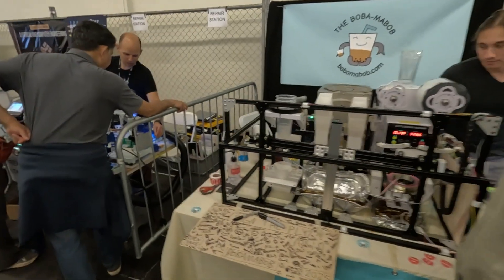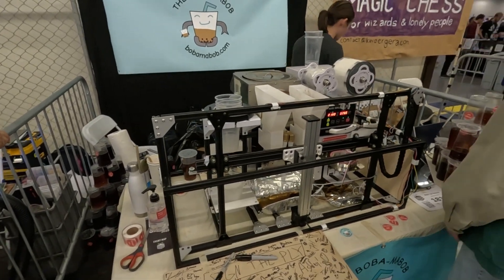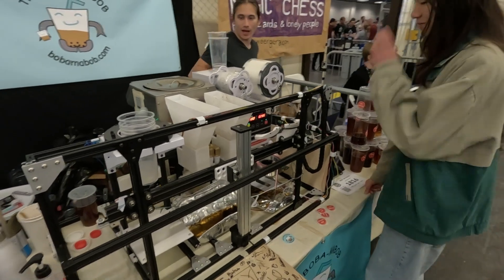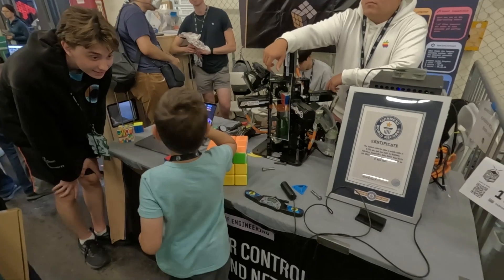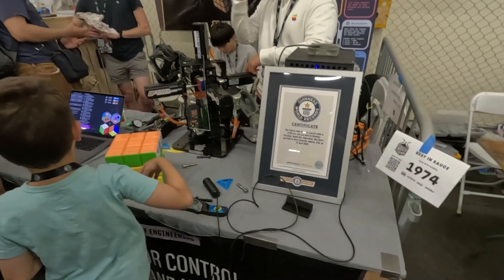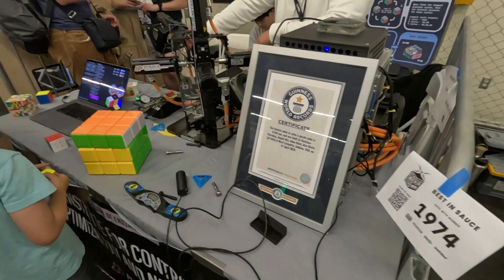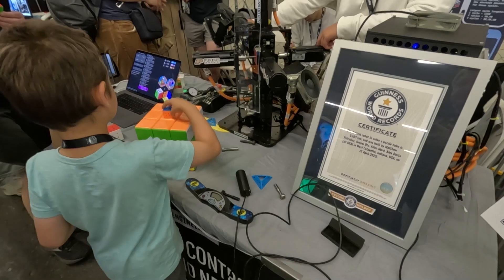So this is a device to build boba drinks in an autonomous way — very popular and addictive stuff here in California. And here we have World Records — Guinness Records — the fastest robot to solve a Rubik's Cube. Just 0.1 second!